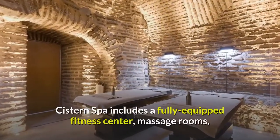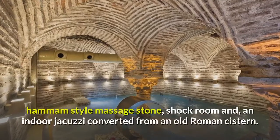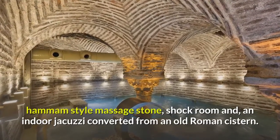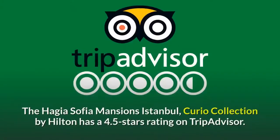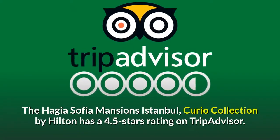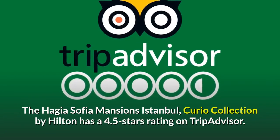Cistern Spa includes a fully equipped fitness center, massage rooms, hammam-style massage stone, shock room, and an indoor jacuzzi converted from an old Roman cistern. The Hagia Sophia Mansions Istanbul, Curio Collection by Hilton, has a 4.5 stars rating on TripAdvisor.